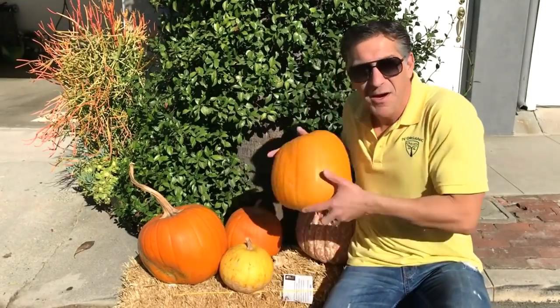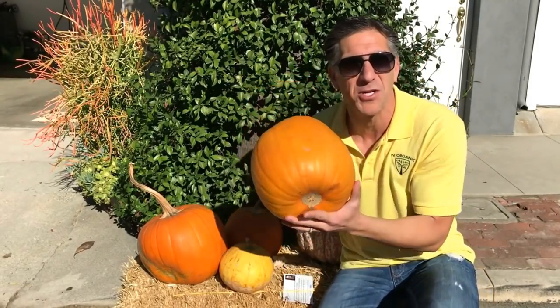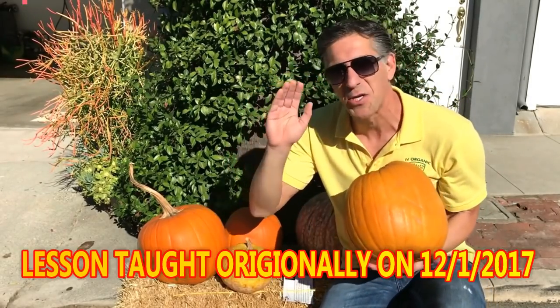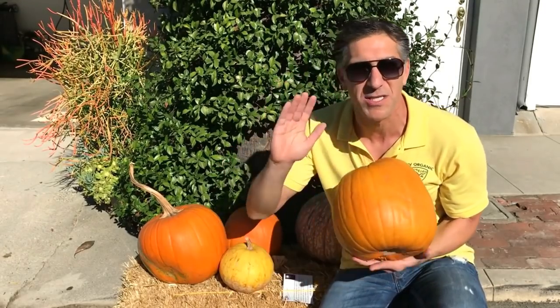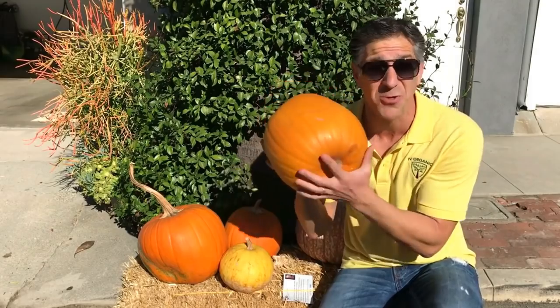Today we're going to be talking about the nutritional value of recycling pumpkins back into your garden for maximizing your spring and summer vegetable and fruit harvest, as well as your roses and all of your other ornamental plants by bringing these back into your garden. I'm going to show you how right now — follow me.